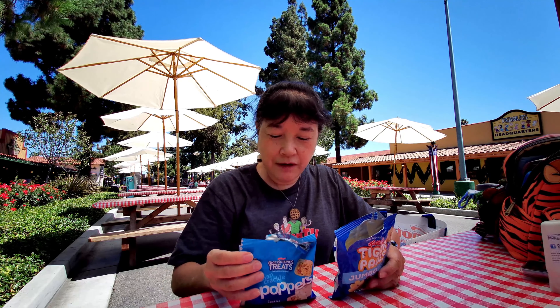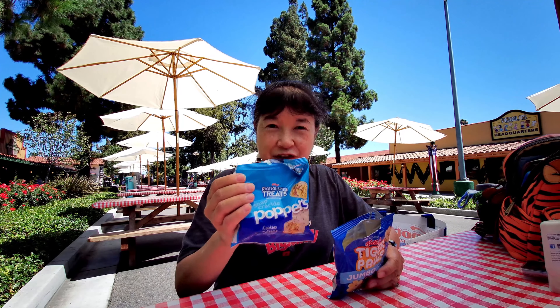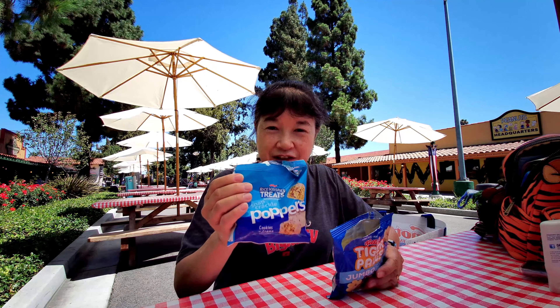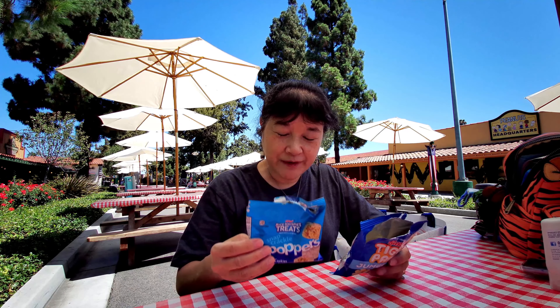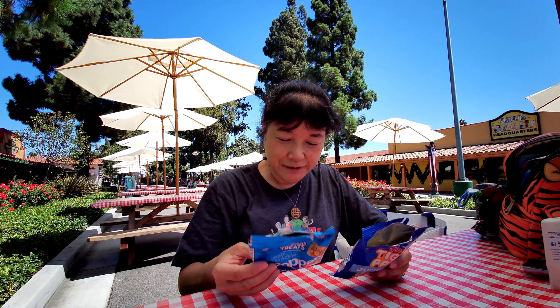Oh wow — this one has 130 calories for this one pack, and this one's only 50. I think it's because this one is covered in white chocolate. They're not bad though — they at least have some nutritional value.